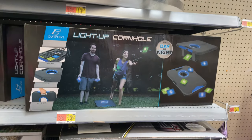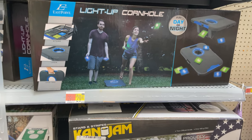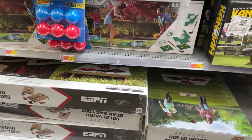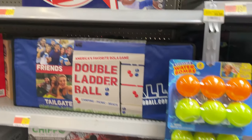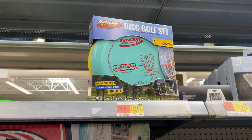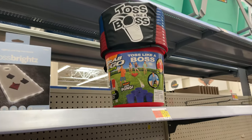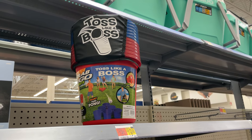They have some outdoor games — cornhole with glow-in-the-dark bean bags for $29.99, and a smaller one for $40. There's also bottle bash, a golf disc set, and toss games kind of like a beer pong game for the lawn.